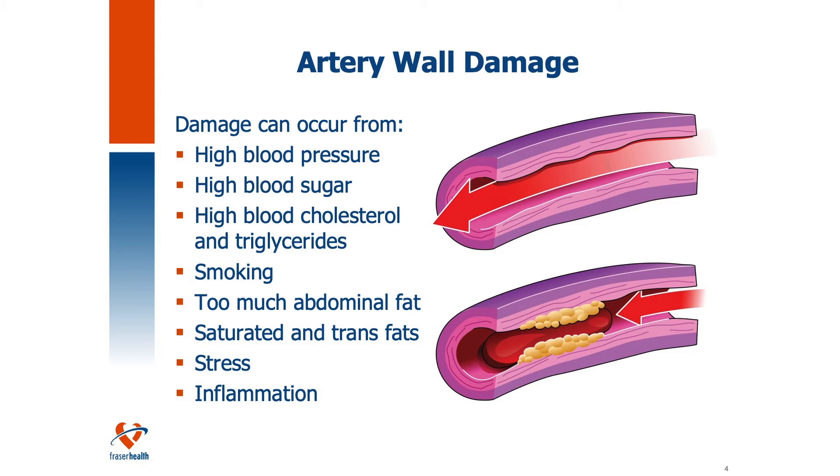Before we talk about cholesterol and why there is a concern with cholesterol in the blood, let's talk about damage to the arteries. Arteries are blood vessels or tubes that carry oxygen throughout the body in the blood, from the heart to the rest of the body. Artery walls can become damaged over time, allowing substances like cholesterol and calcium to lodge into the artery and get stuck. This can result in plaque. Over time, as this plaque builds up, it can rupture, causing blood clots, which can lead to a heart attack or, if the blockage occurs in the brain, a stroke.